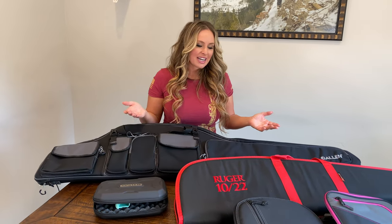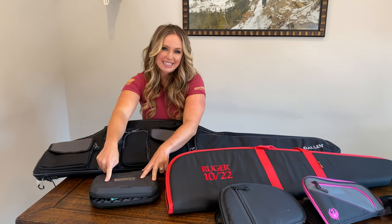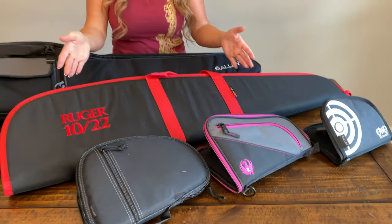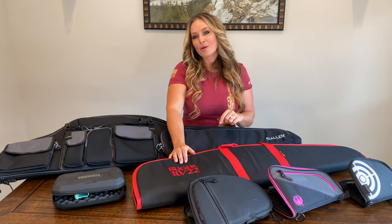Next, you want to consider a case that has safe firearm storage options. Many Allen gun cases offer secure lockable options, and before you transport your firearm, be sure that you familiarize yourself with your state regulations before making your purchase.